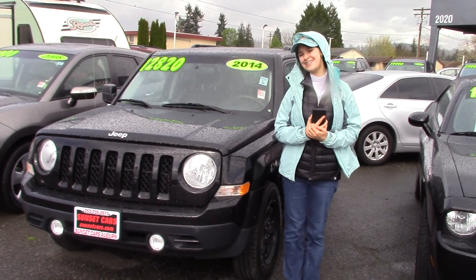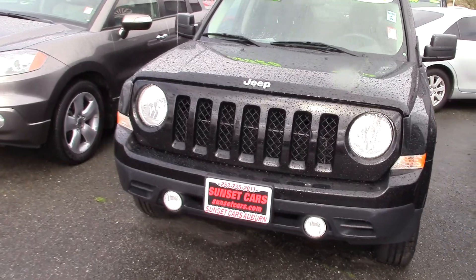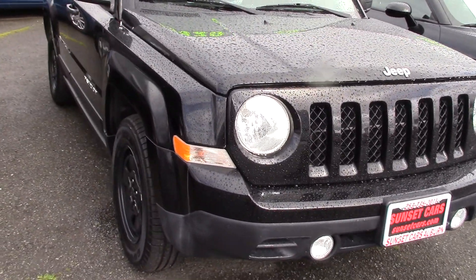Hi there, this is Jordan with Sunset Cars of Auburn, and right next to me is our 2014 Jeep Patriot Sport, stock number 97594.